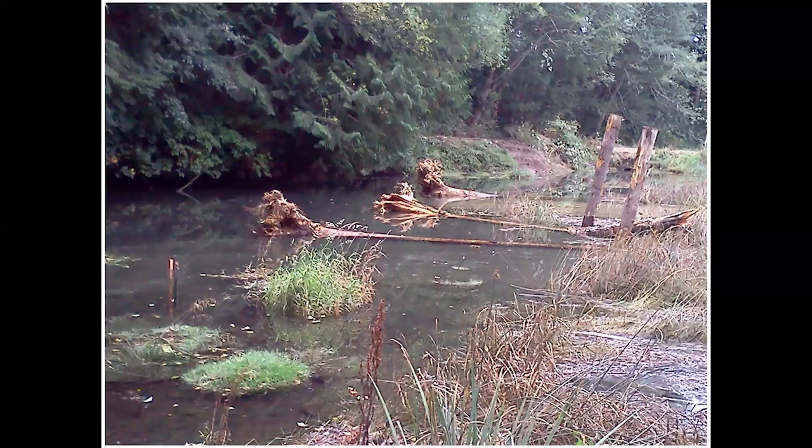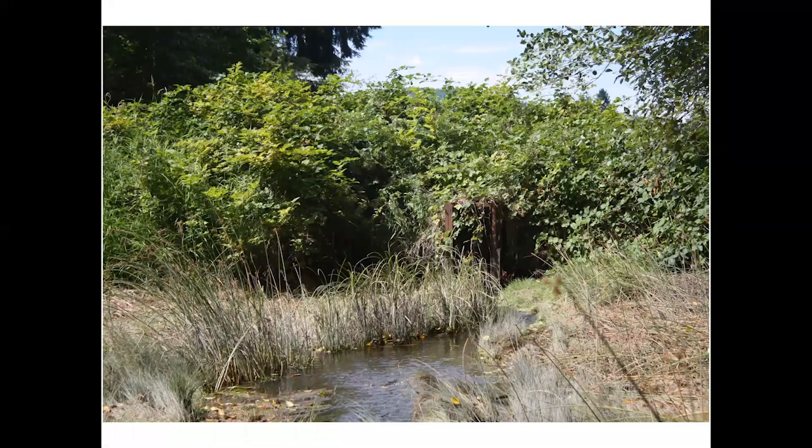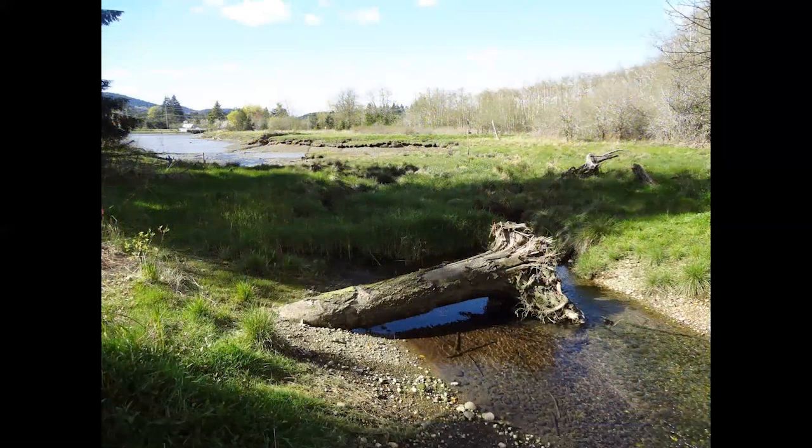There are before and after photos of the site transformation. Logs and root wads were anchored into the ground — these provide great habitat for juvenile salmon, which can swim in there and seek refuge from birds or larger fish. These root wads are really important habitat features. Here's another dike before it was removed, and then the same area afterwards — a dramatic transformation.